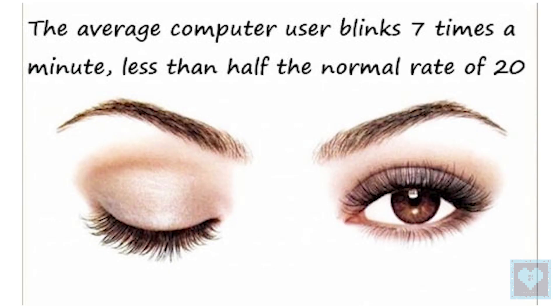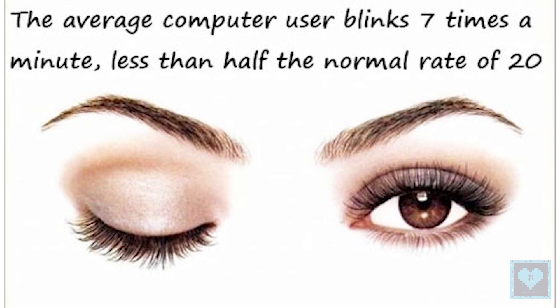First, an average person normally blinks 20 times a minute, but when using a computer, he or she blinks only 7 times a minute.